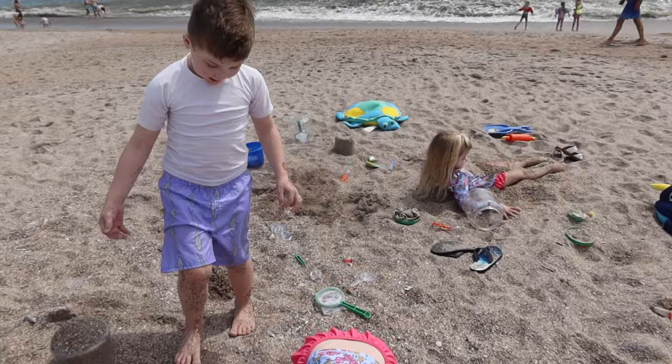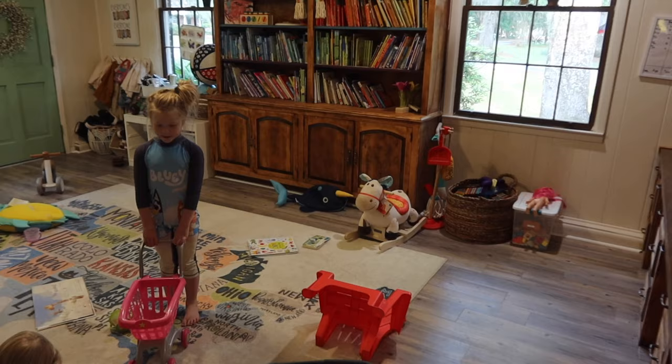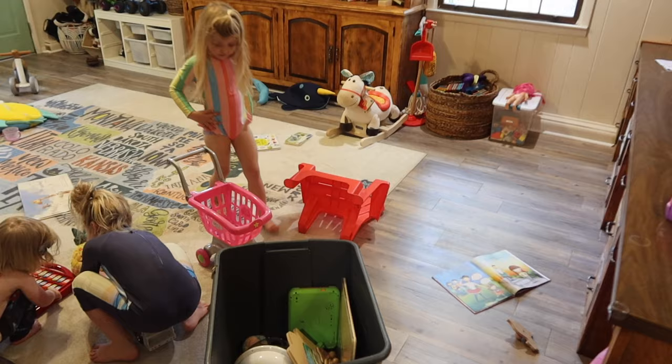It is toy rotation bin day! Once every three months we rotate the toy bins — we dump out all these bins, we probably have five of them, then fill them up with toys from the playroom and put them back in the attic. We've actually been sticking to it every three months, and each time we do it, it's like Christmas. It's awesome.